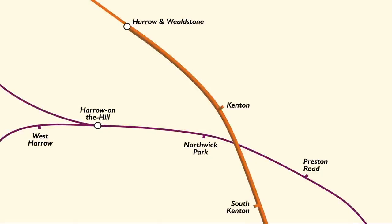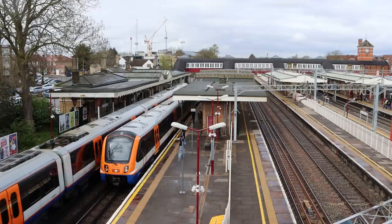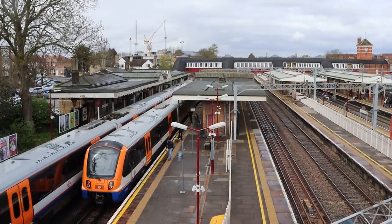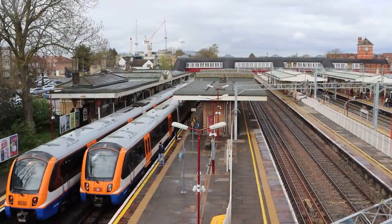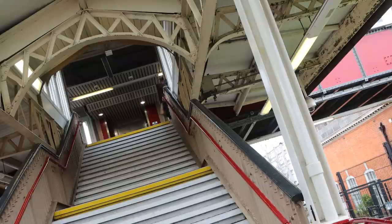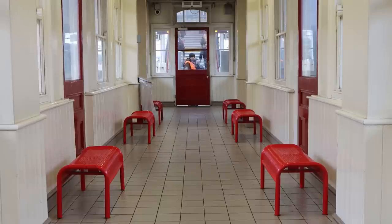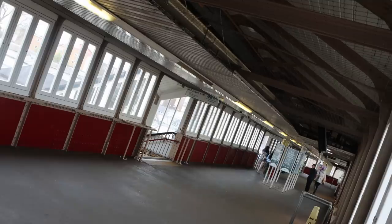Harrow & Wealdstone is the end of the line for Bakerloo services. It does of course go further if you're travelling on the London Overground up to Watford, and the station is also situated on the West Coast Main Line with fast trains passing through and stopping trains calling here. The station is also Grade 2 listed, with an entry on the Historic England database officially listing its ticket office range, platforms, waiting room blocks, canopies, and the linking pedestrian bridge that spans all the platforms.